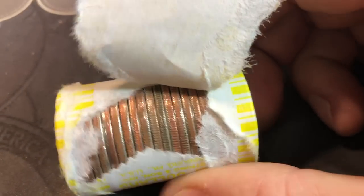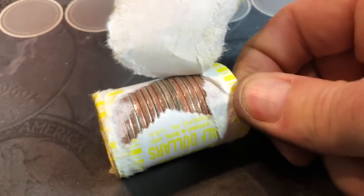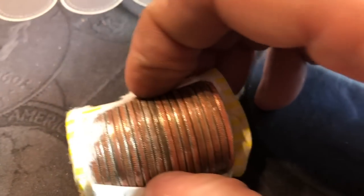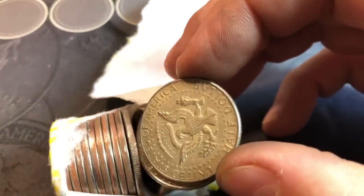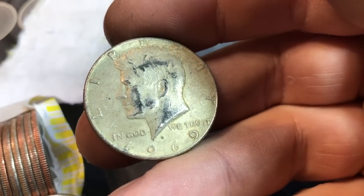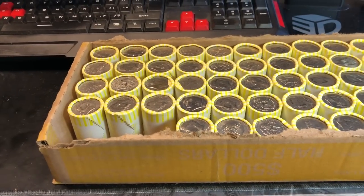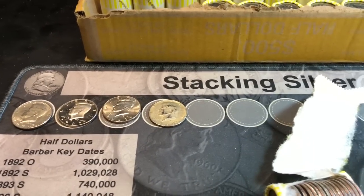We're on roll three of box two, and a bad tear job — I can't quite tell if that's silver. Figured I'd record it just in case, and if it's not, maybe we'll delete the clip. But let's see if this is a 40 percenter. It will be — 1969 Denver 40 percenter found in roll three of box two. Now we just need a 90, or I'll take more 40s.